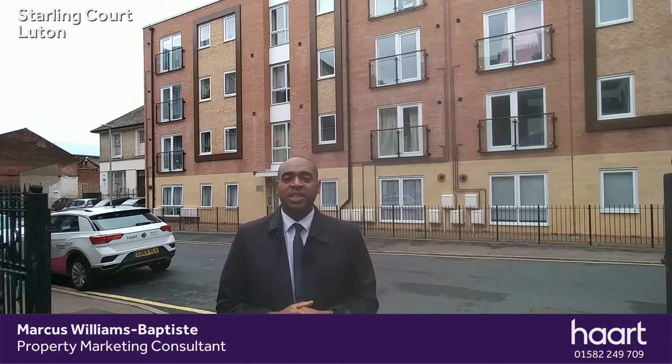Hi, I'm Marcus, a part of Luton. Today you'll join me on Union Street. Union Street is literally a stone's throw away from Luton Town Centre and Luton Train Station. Behind me is Stirling Court, which is a stunning block. There's a range of one and two bed flats within the block and also you have gated parking to the rear as well.